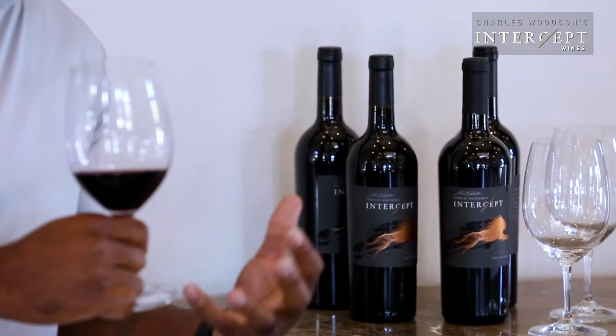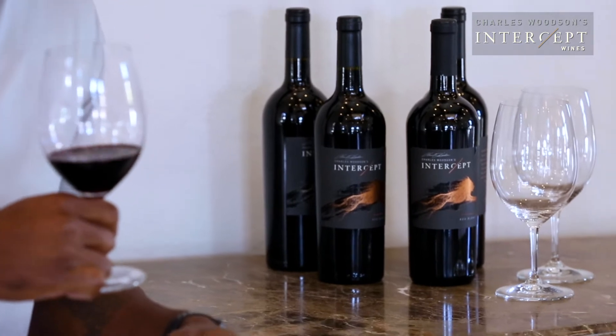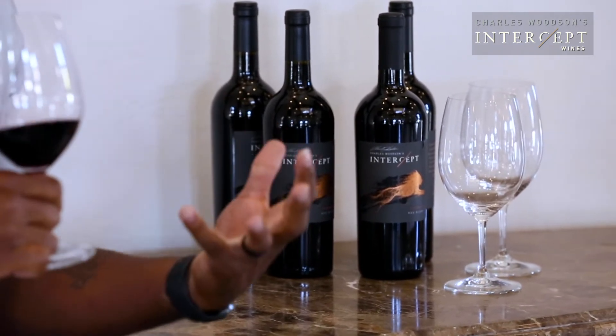Intercept Red Blend — this is not your typical red blend. This is one of the big boys, a full-bodied red blend. This wine is put together with some of your darker skinned fruit: your Petite Syrah, your Petite Verdot, which gives it that deep dark color that you usually see in your Cabernets and those big varietals.